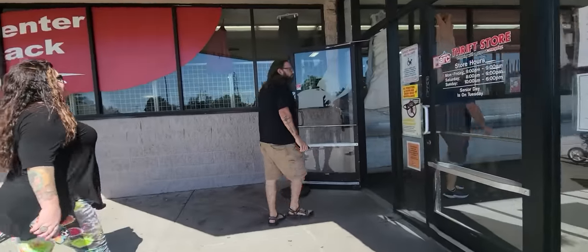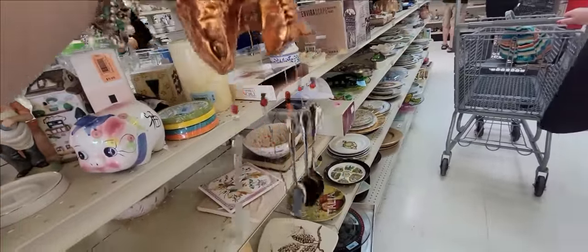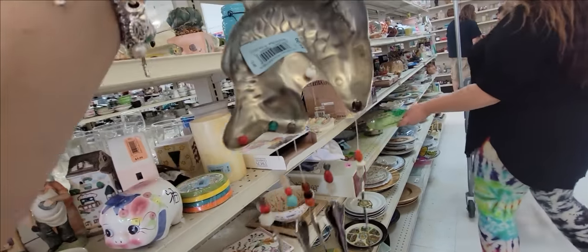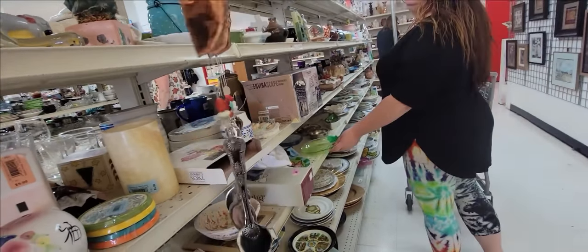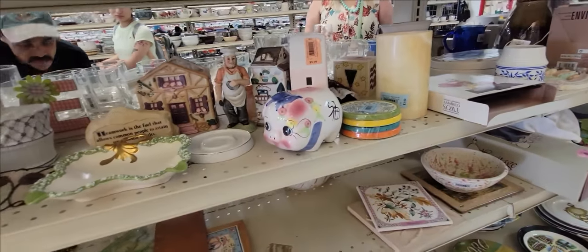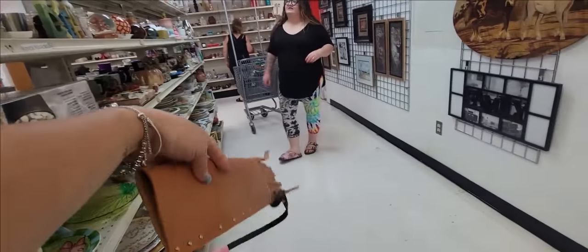We're gonna tear this place up. This is interesting - it's kind of neat, it has a really nice sound to it. I think I'm gonna get that, it's $4.99 but I think it's cool. It makes a really nice sound and I can easily carry it.